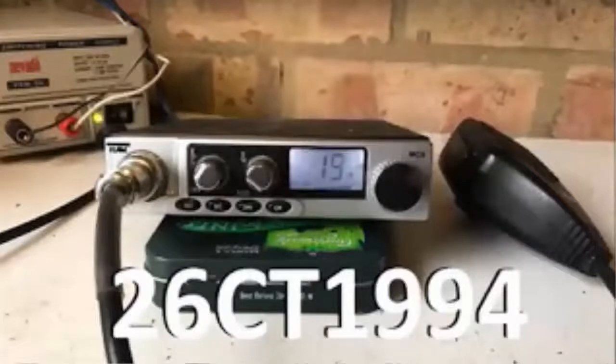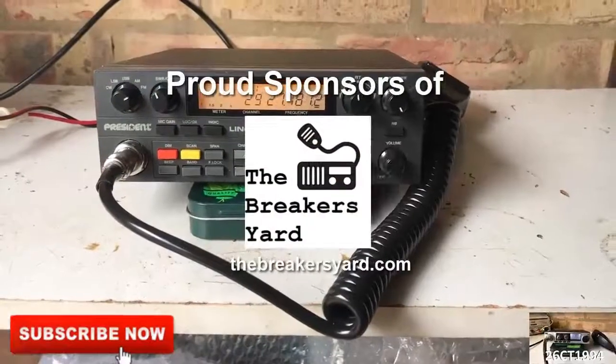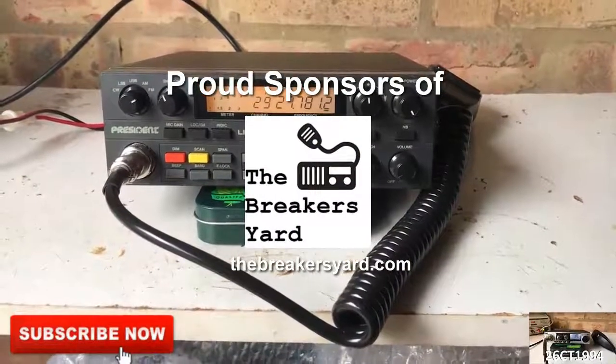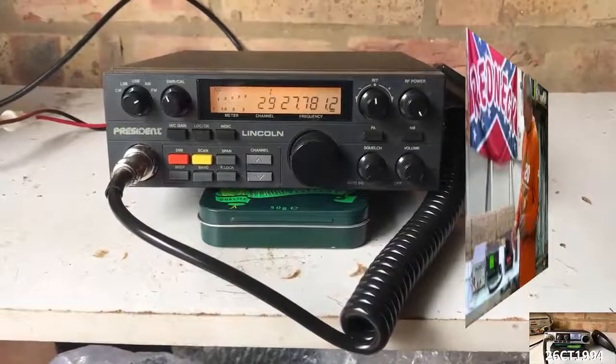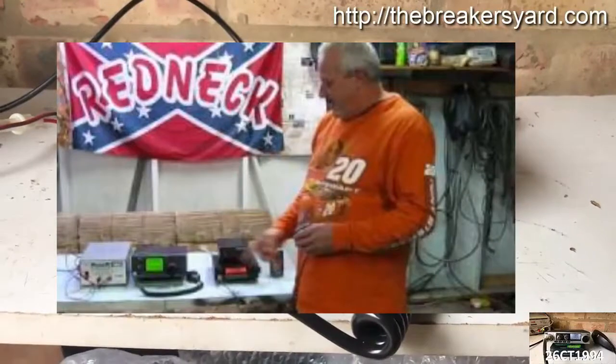Alright guys, it's CharlieTango1994 back with another YouTube video. A question that occasionally gets asked by people considering buying a radio is: what's the difference between ham radio and CB radio?